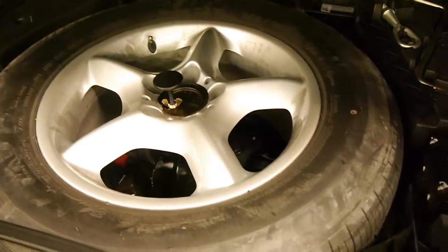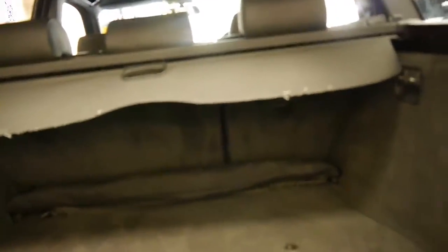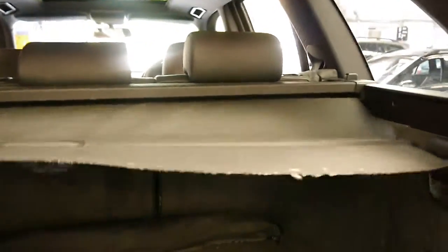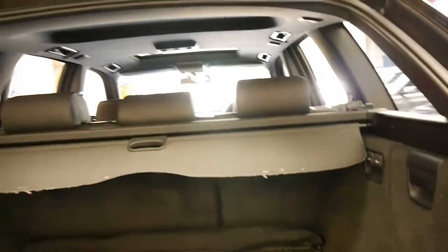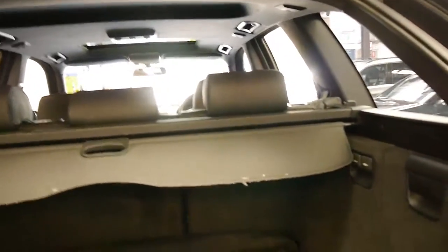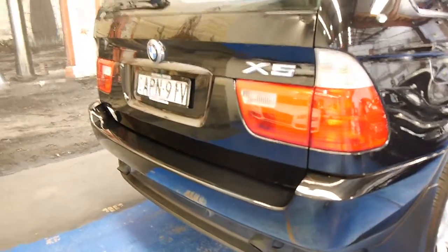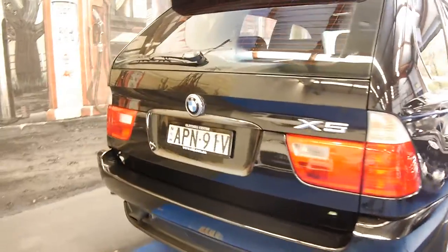It's got the original spare, which doesn't look like it's ever been on the car. The back seats fold down as well. The split tailgate is great, especially if you're backed up close to a wall — with a big tailgate that opens out from the bottom up, you've got to be at least a couple of metres out from the wall.